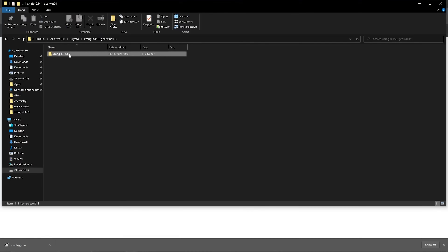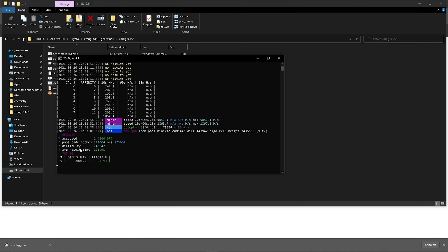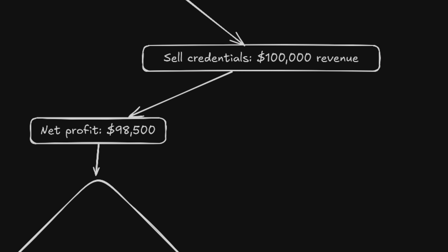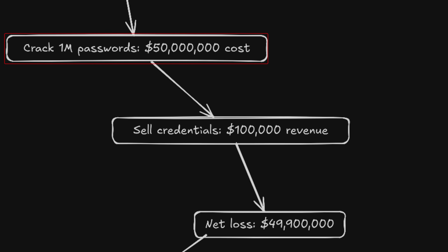The economics become pretty brutal for attackers at scale. Cryptocurrency miners understand this perfectly — they calculate electricity costs versus potential profits, and password cracking follows identical economics. Make the cost exceed the value and the attack stops, not because attackers can't succeed, but because they can't afford to. Surveillance capitalism depends on weak security to remain profitable — data breaches need to stay cheap. If every password required serious computational investment to crack, the entire ecosystem of buying and selling stolen credentials would collapse.